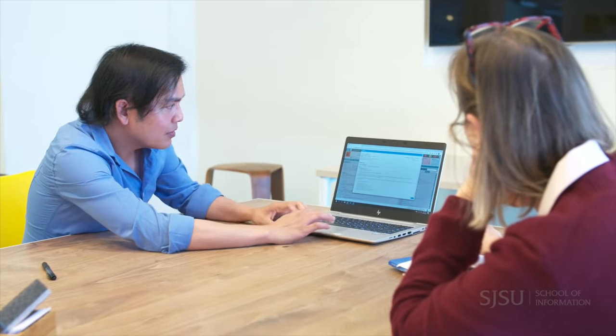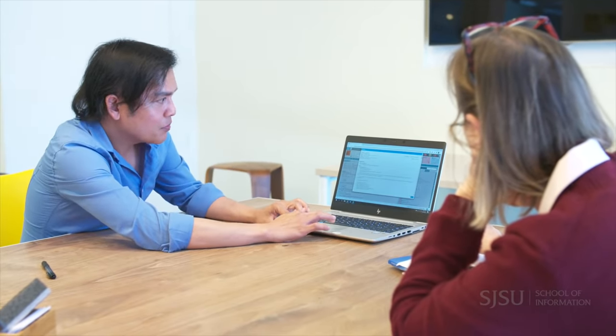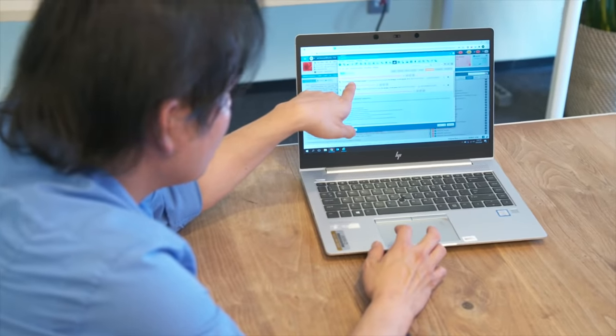A clinical informaticist essentially serves as the liaison between the clinicians and the information technology department. Those forms, those buttons, those templates that clinicians see when they log into the computer, into the system — we help build those.